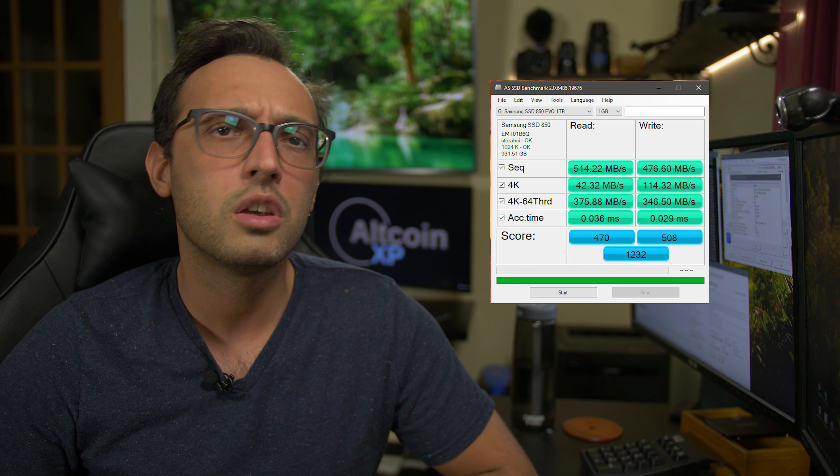Here's an AS SSD benchmark of the drive's performance. This time the whole drive will be dedicated to running cryptocurrency nodes and storing a few private files — no more partitions. It'll also be encrypted with the exact same TrueCrypt settings as the current hard drive so comparisons will match up. So let's get this swap taken care of.